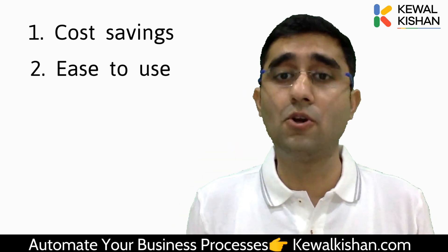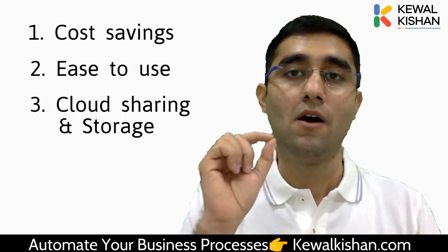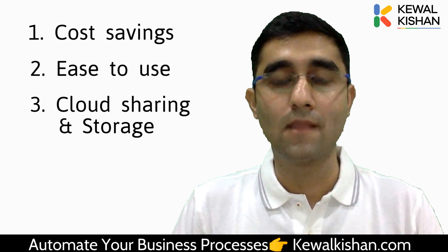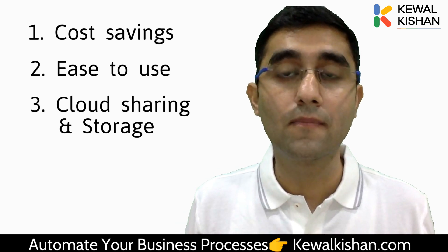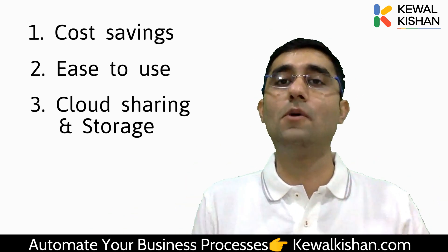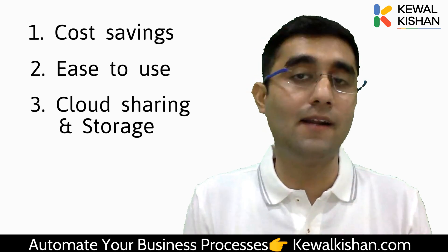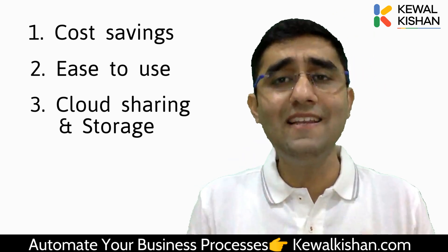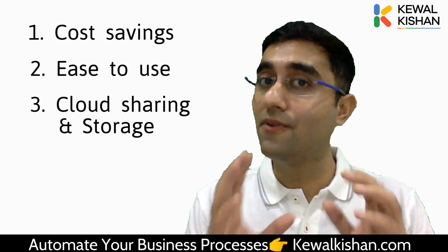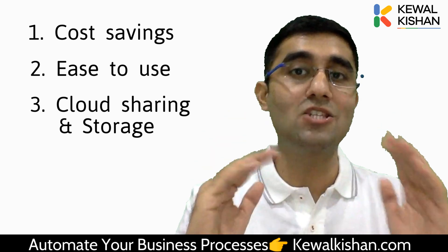Third reason why you should shift to Google applications is cloud sharing and storage. What if your system or computer gets stolen? What if your hard drive gets corrupted or your computer's data gets lost? With Google applications, your entire data is saved on Google Cloud. When it comes to Excel files, we keep sharing them with employees via email all day. Instead, you can upload all your data to Google Drive and easily share it with your teammates. You get free cloud storage, so you won't have to worry about your laptop being corrupted or stolen.